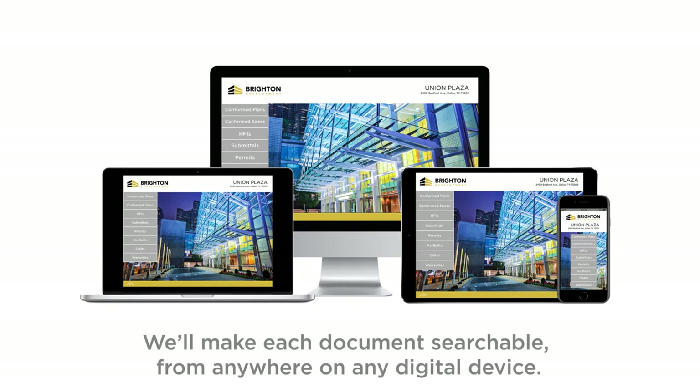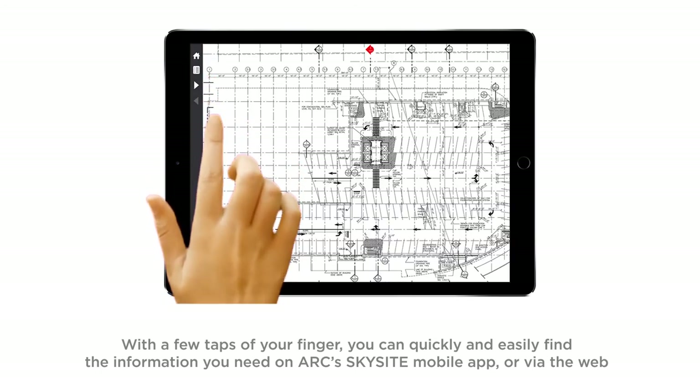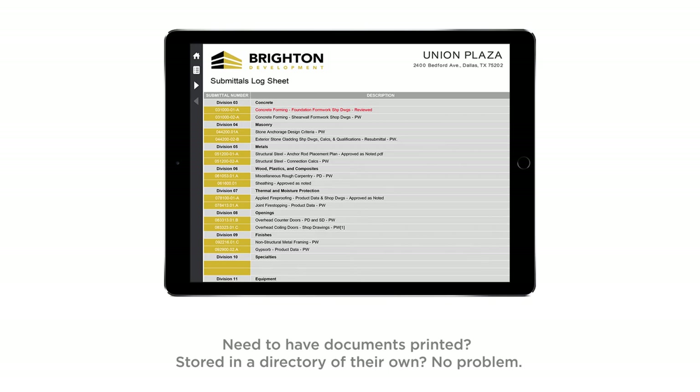We'll make each document searchable from anywhere on any digital device. With a few taps of your finger, you can quickly and easily find the information you need on ARC's SkySight mobile app or via the web. Need to have documents printed? Stored in a directory of their own? No problem.